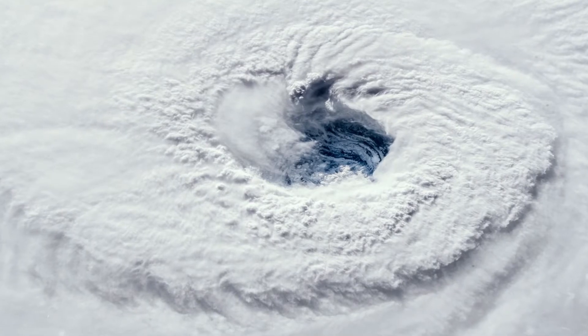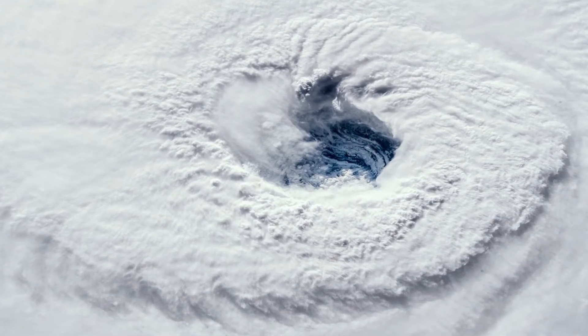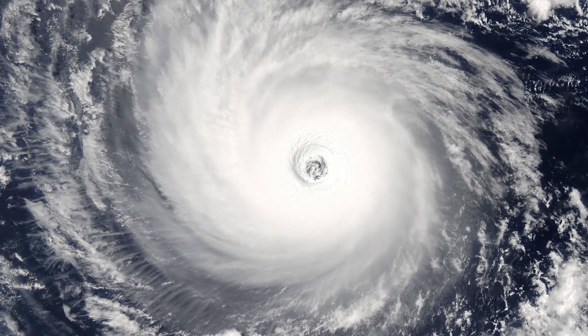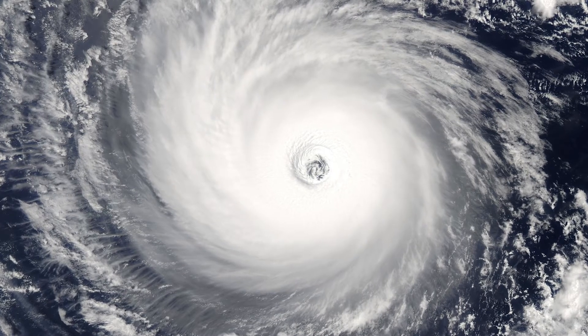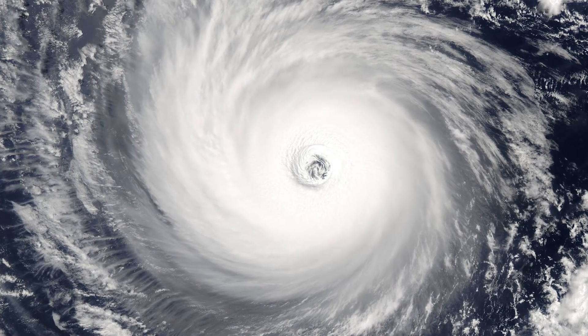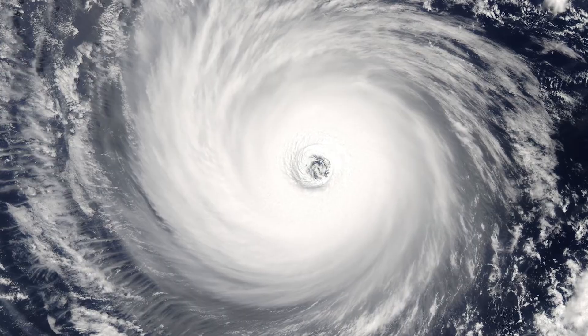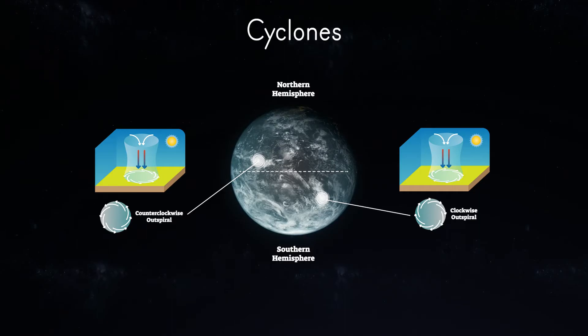Some of the rising air is pushed inward towards the center of the storm, which can grow to span over 10 miles high and 1,000 miles across. Because the Earth spins on its axis, these very large storm clouds also spin. Interestingly, the direction of circulation differs in the Northern Hemisphere and the Southern Hemisphere. Tropical cyclones in the Northern Hemisphere spin counterclockwise, and in the Southern Hemisphere, they spin clockwise.